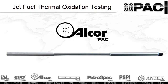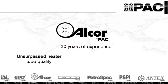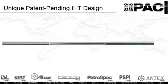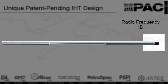With the new IHT, Alcor introduces detailed traceability of Jeftot results to any user, tester, manufacturer or auditor involved with aviation turbines. Over 30 years of Alcor's experience and its well-known and unsurpassed heater tube quality are evident in the new patent-pending Intelligent Heater Tube design. The unique serial number, detailed sample information and tube deposit rating are all permanently recorded onto the RFID embedded in the IHT.